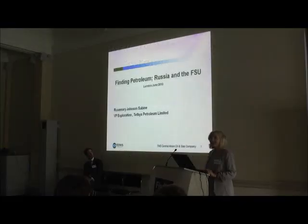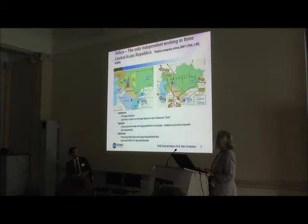Tethys Petroleum. Great to be at another Finding Petroleum event, which has been very interesting so far. I'm here from Tethys Petroleum. This is where Tethys is — a slight change of geography for you all. We're one case study of a small independent company set up by a load of Brits, and we're definitely in the former Soviet Union but we haven't gone into Russia at all.